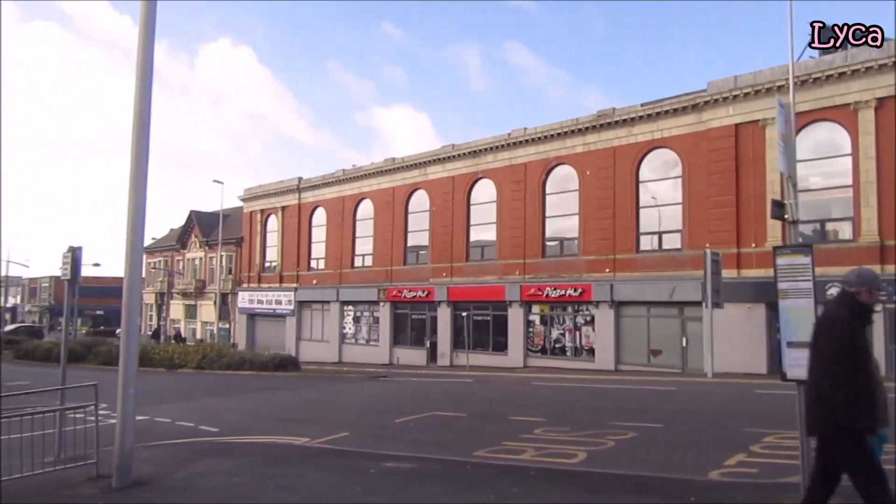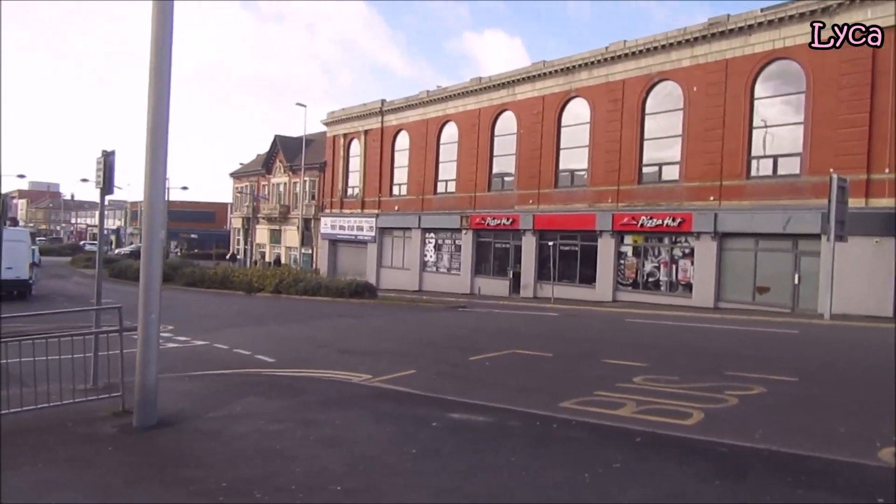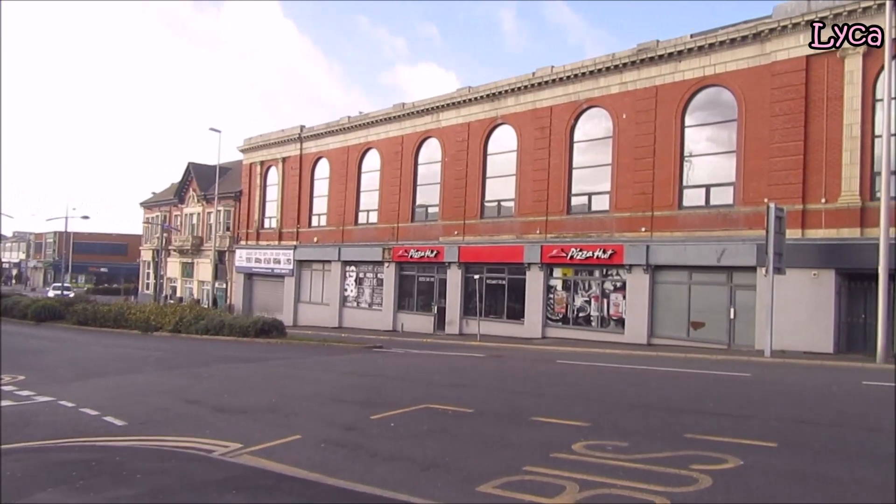That is the old Apollo place there. You can get a much better view of it now — I'll cross over.